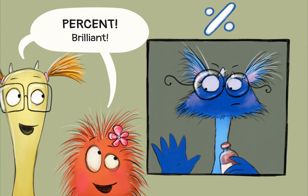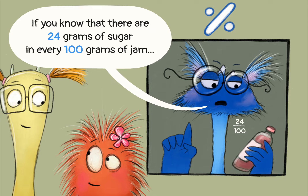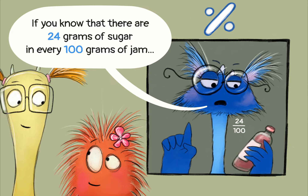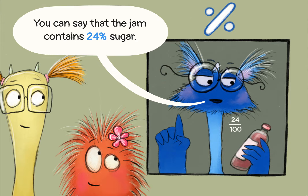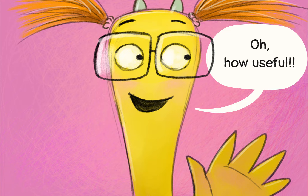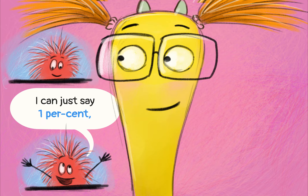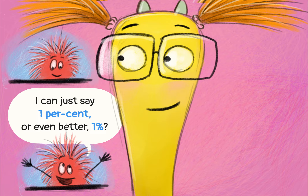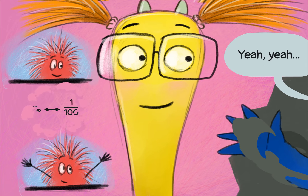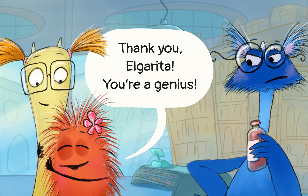Brilliant! Anyway, if you know that there are twenty-four grams of sugar in every one hundred grams of jam, you can say that the jam contains twenty-four percent sugar. Oh, how useful! So you mean that instead of one divided by one hundred, I can just say one percent? Yeah! So simple! Thank you, Algorita!